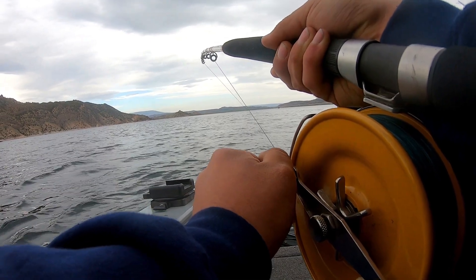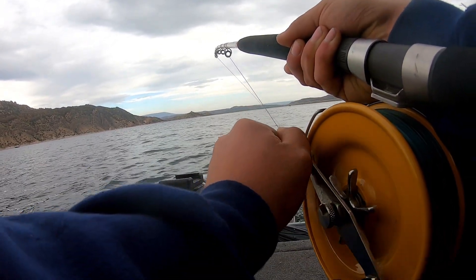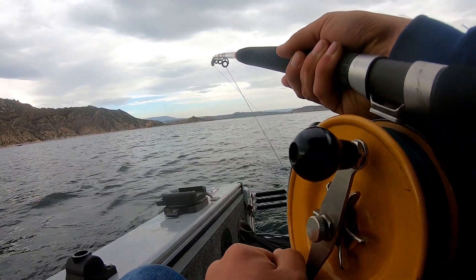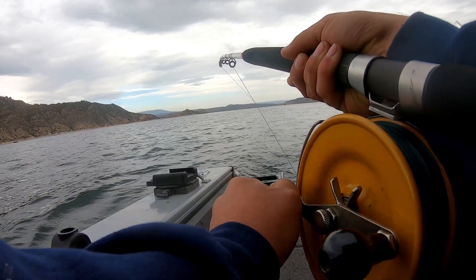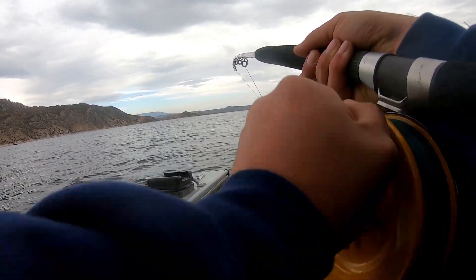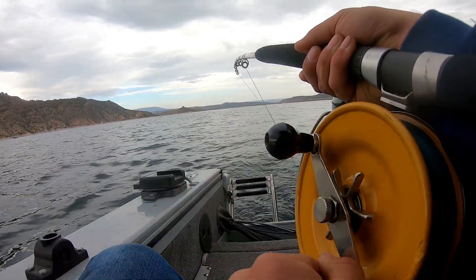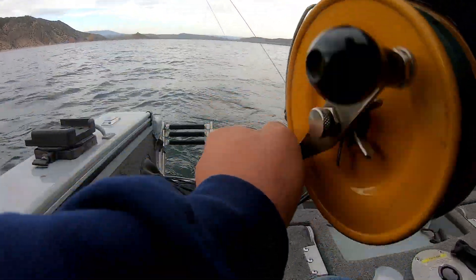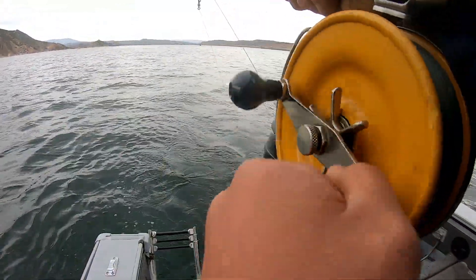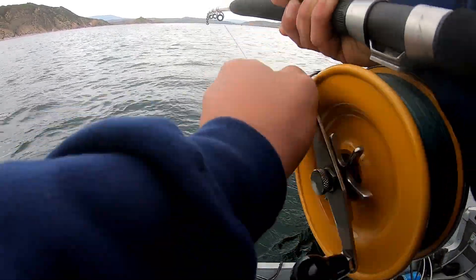See him in the net. You can see him? There you go. Oh yeah.